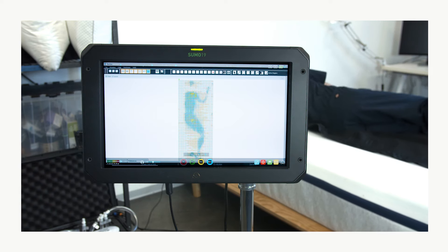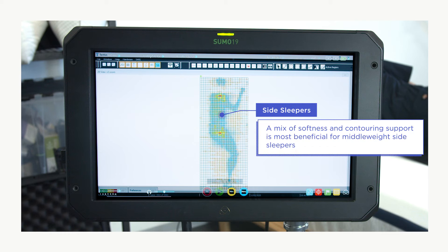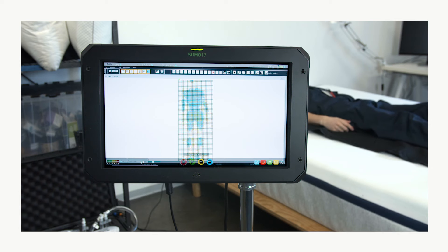Our testing found the Helix Midnight's layers of memory foam offer a combination of softness and contouring support, which should be beneficial for side sleepers under 230 pounds. Heavier side sleepers may find that they sink in too far and will want to find a mattress with a little more support.